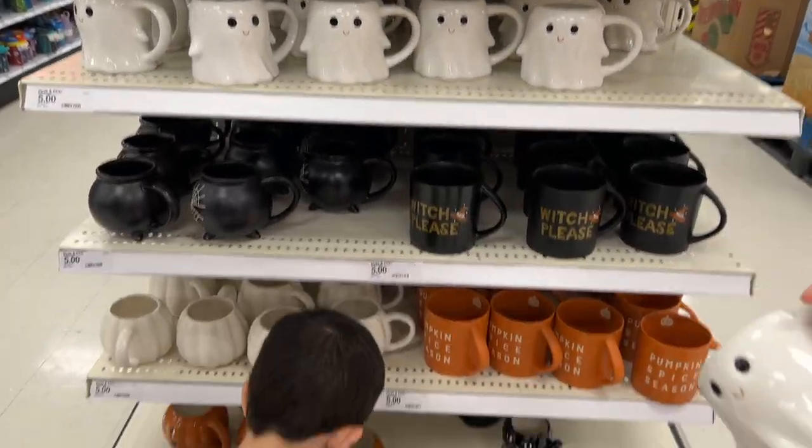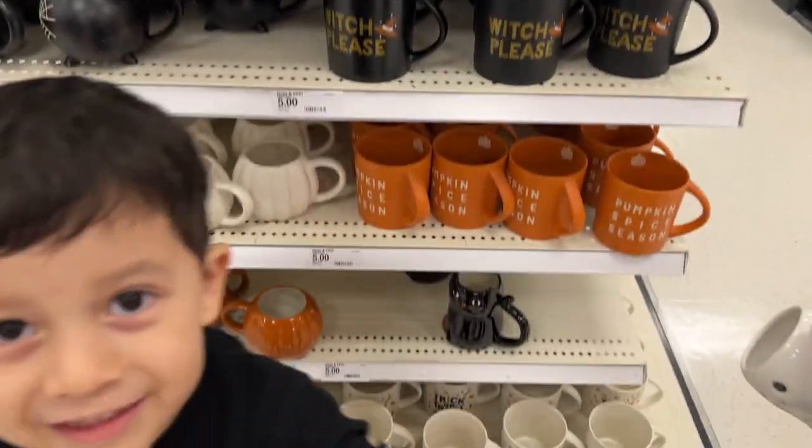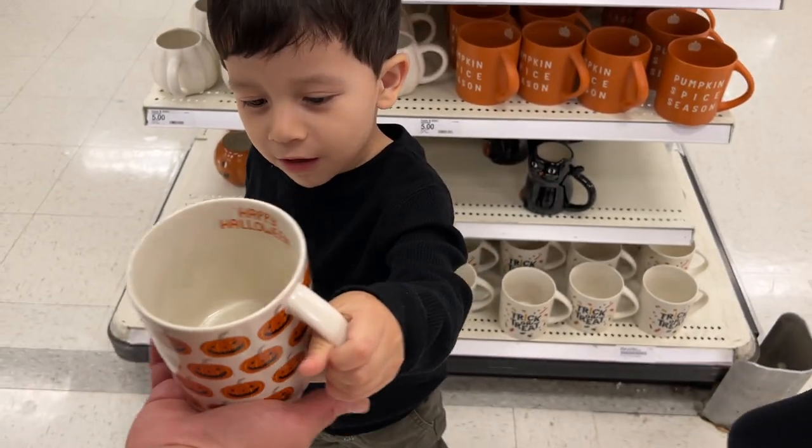Witch, please! What is that? It's a Halloween coffee mug.